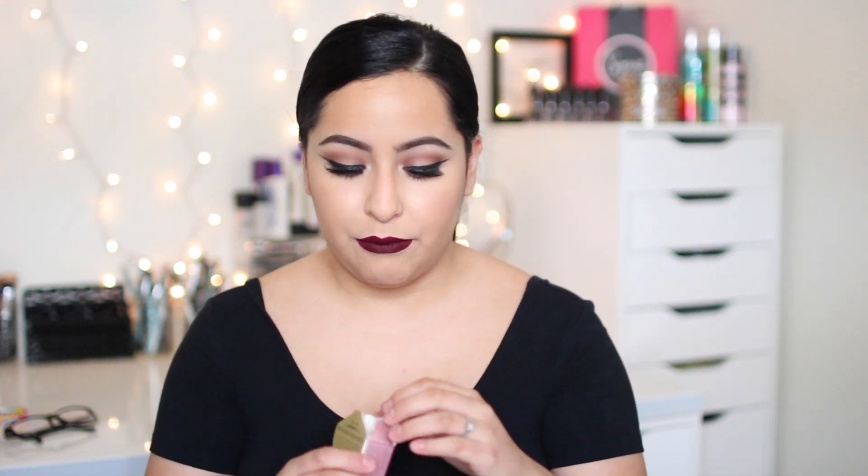So the next thing that I got is the Too Faced Better Than Sex Mascara. I have been wanting a new mascara for a really long time but I just didn't know which one I wanted to get. I used it today and I really, really love the way my lashes came out. Of course I have falsies on, but I'm planning on using it tomorrow with just the mascara, and I'm really excited for this.